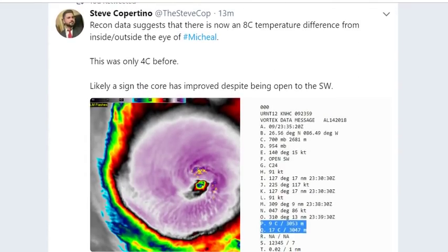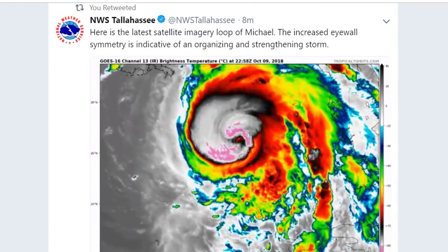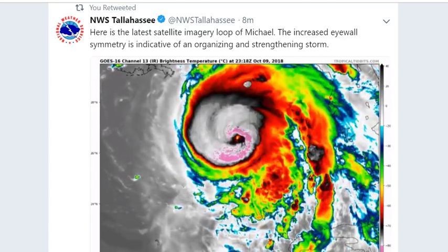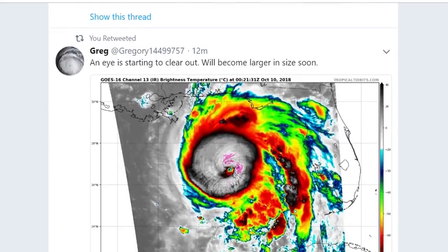Recon data suggests there's now an 8-degree temperature difference from the inside to the outside eye wall of Michael — it was only 4 before — likely a sign the core has improved despite being open to the southwest. This thing is a monster, it's major, and the waves are already causing flooding in some areas. It looks like an upside-down skull on the imagery.